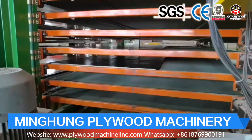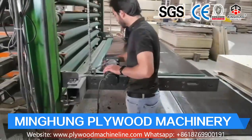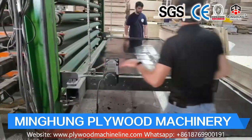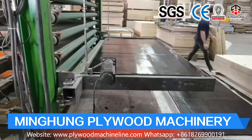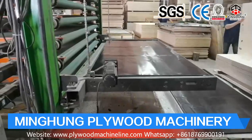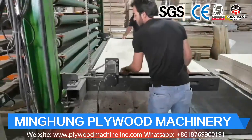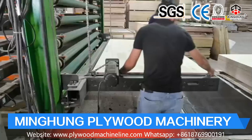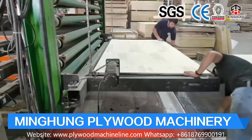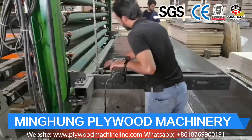Our 4-feet veneer production line includes a 4-feet log debarker, 4-feet wood peeling machine, log conveyor, and 4-feet vacuum veneer stacker. The function of the veneer peeling line is for processing wood and producing wood veneer. As you know, wood veneer is material for making plywood, wooden furniture, and others, so its quality is very important.